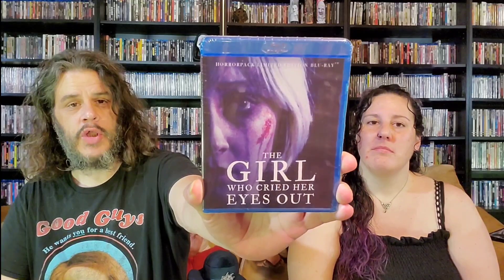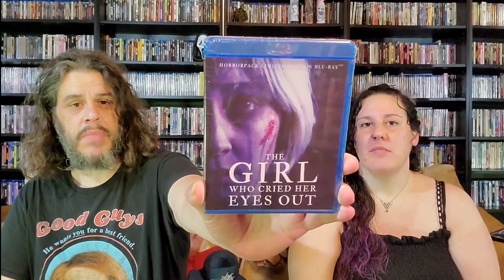First thing I have is this one from Horror Pack — it just came in the mail this week. You get it at the end of the month. It's a limited edition — it is 'The Girl Who Cried Her Eyes Out.' I have no idea what that is, but that girl who cried her eyes out, number 96. You got that — I go with 95 others.